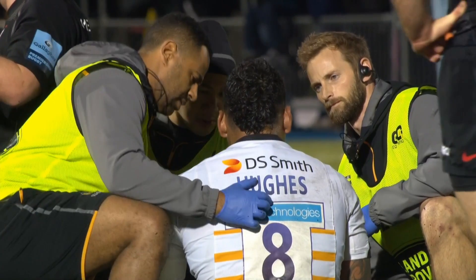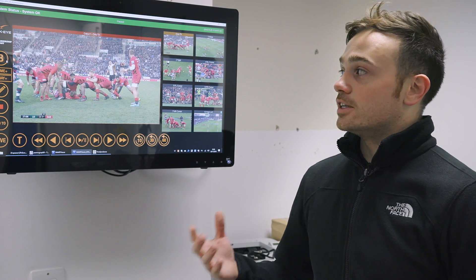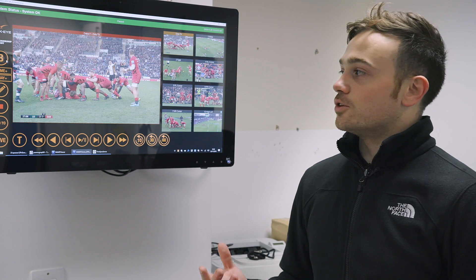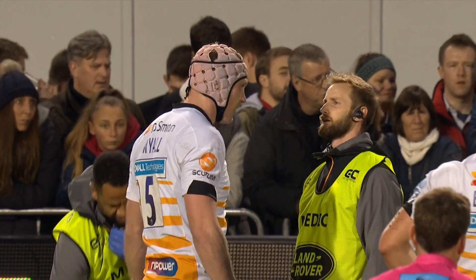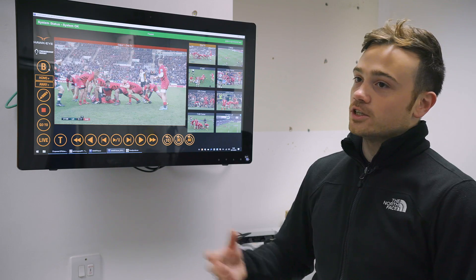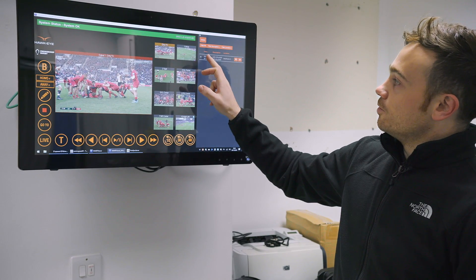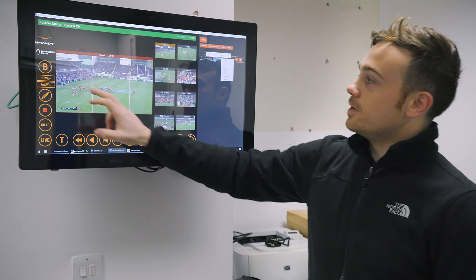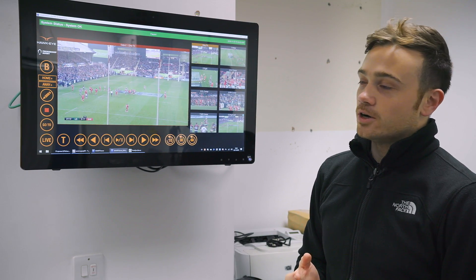We then move into the medical room with the player to review and look at the incident for a second time, making sure there are no criteria for permanent removal. From outside, one of your PVR staff or your matchday doctor would have made a bookmark, which you'll then be able to recall in the medical room. It will immediately jump all eight cameras to the time point of that bookmark.